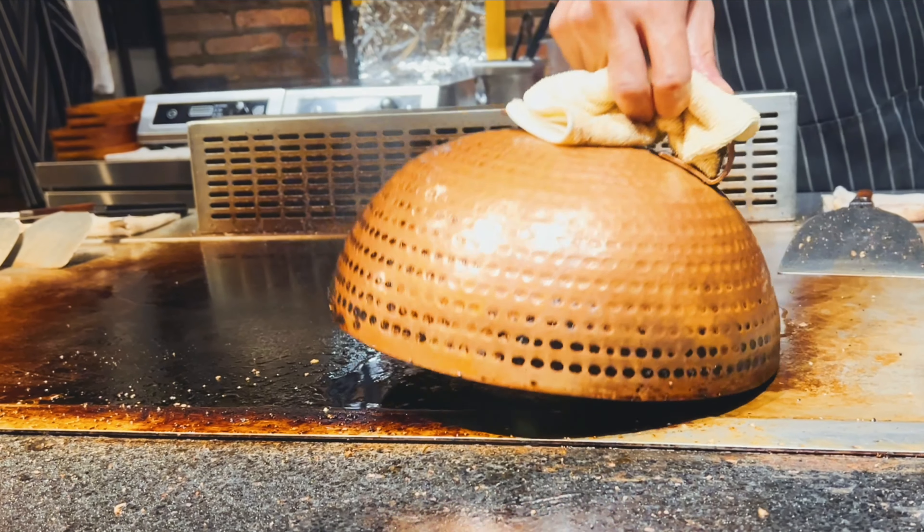We will fry it with a lot of hot sauce, a little bit of spices, and fry it with salt, pepper, and sauce. We will fry it with a lot of thin slices.